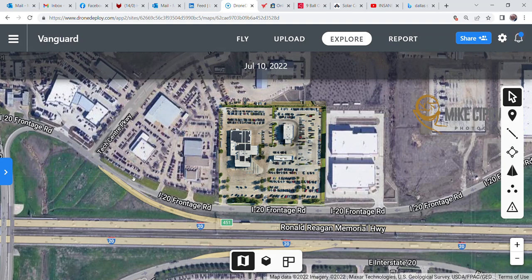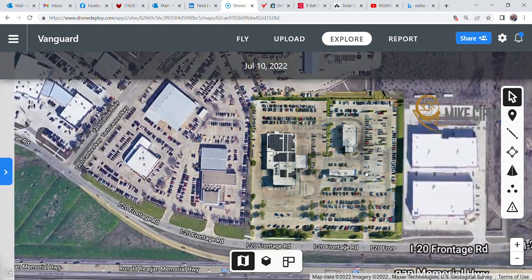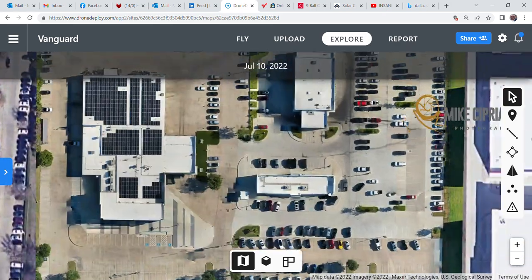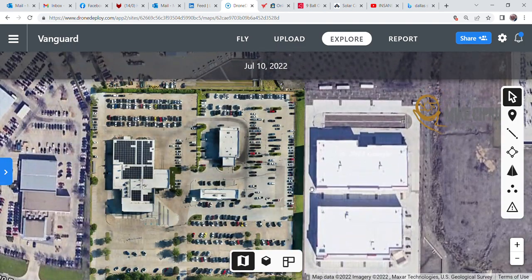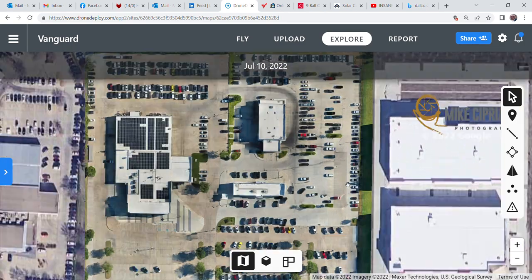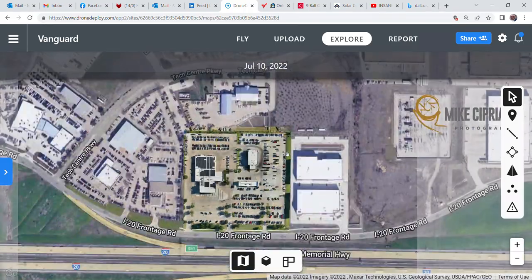Hello everybody, Mike Cipriani here with Mike Cipriani Photography Aerial Services. Today we're going to be taking a look at something that's been anticipated. This particular video is focused on you car guys out there — GMs, managing partners, platform facility managers. This awesome technology is revolutionizing how you can safely, easily, and cost-efficiently inspect and have a permanent record of your property.